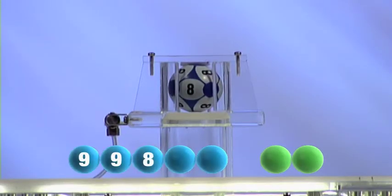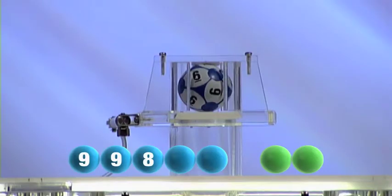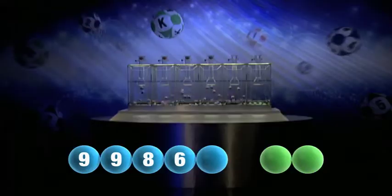Next out is the number eight. For our fourth number, it's the number six.